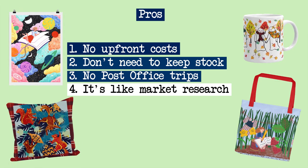You don't need to send the orders yourself because the print on demand company takes care of that, so if you don't want to be going off to the post office all the time, that would definitely be a pro for you. It can also act like market research because you can work out what is successful and what isn't before you spend lots of money creating a new product. You can see what works, make subtle changes to your design, get feedback from your customers, and improve your products as you go.